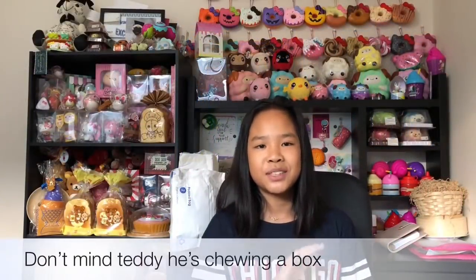Hey guys, it's Ashley and welcome back to my channel. Today I have two Creamy Candy packages and then a Delight Boutique package. I'm going to be starting off with the one that I forgot to review.